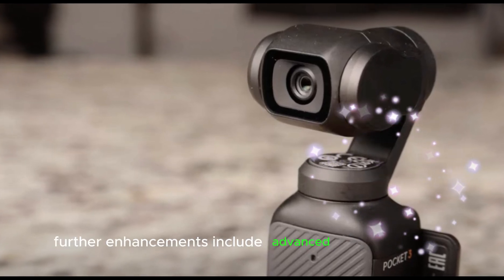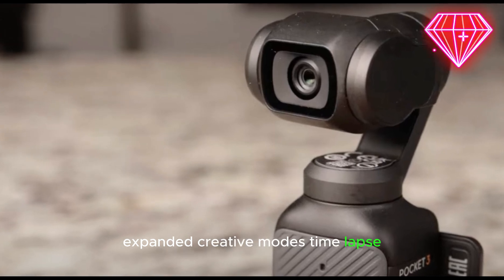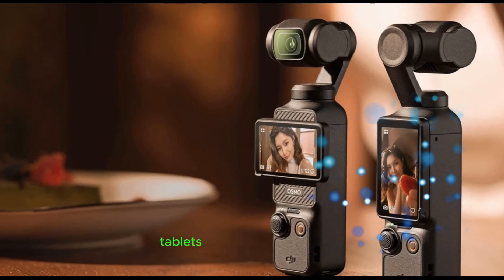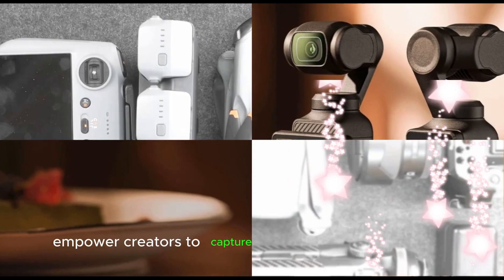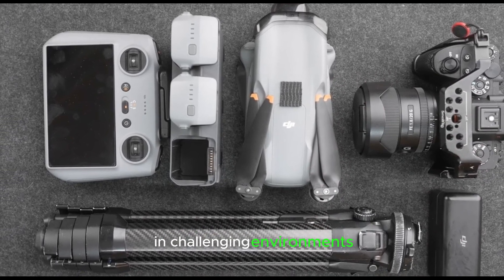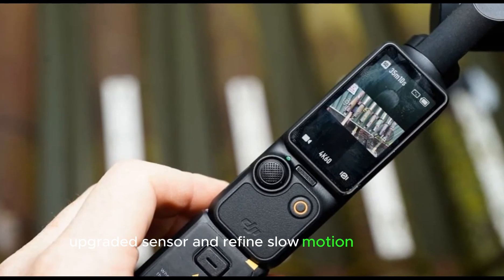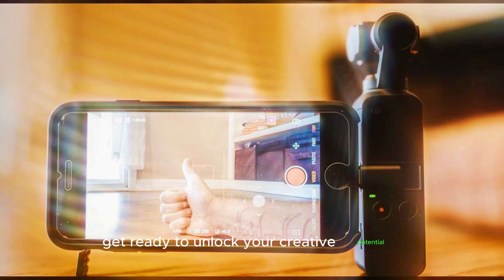Further enhancements include advanced audio recording, expanded creative modes — time-lapse, hyper-lapse, and panoramic shooting — and streamlined connectivity with smartphones, tablets, and DJI accessories. These features empower creators to capture professional-grade content, explore new creative possibilities, and achieve stunning results in challenging environments. With its cutting-edge AI-powered features, upgraded sensor, and refined slow-motion capabilities, the DJI Pocket 4 redefines handheld cinematography. Get ready to unlock your creative potential.